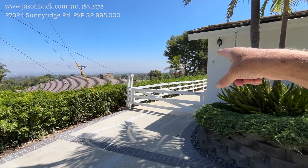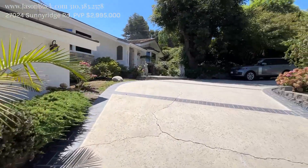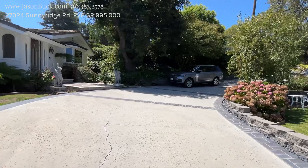Almost can see downtown Long Beach, almost the ocean that way. So nice big horseshoe driveway here. It's amazing.